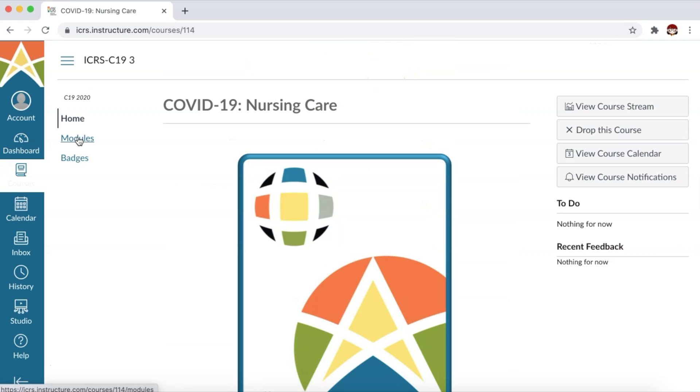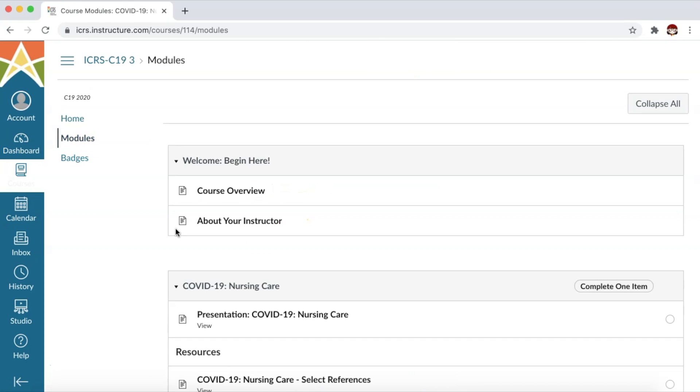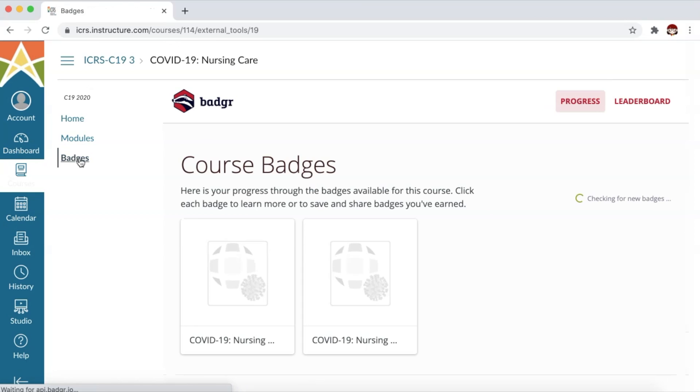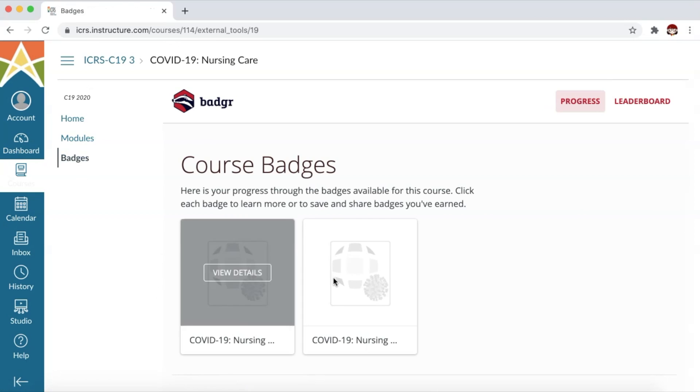Click on Modules on the upper left and the course begins there. The last part will be the course evaluation CE application. Once you have successfully finished the course, you can go to Badges and you will earn your course badges there. Obviously I don't have it yet because I haven't started the course as of the recording of this video.